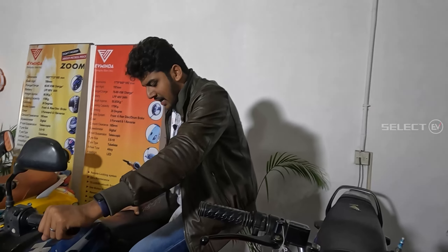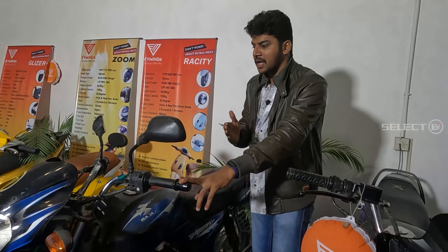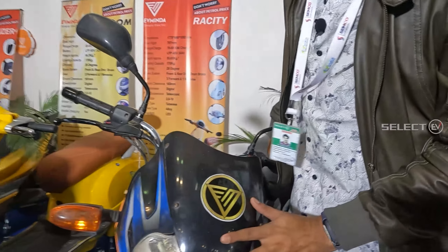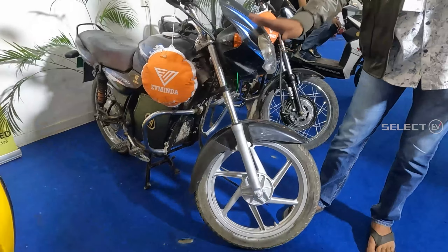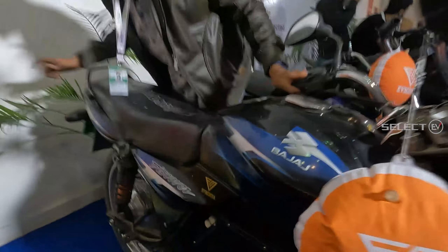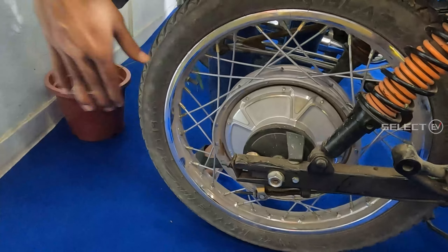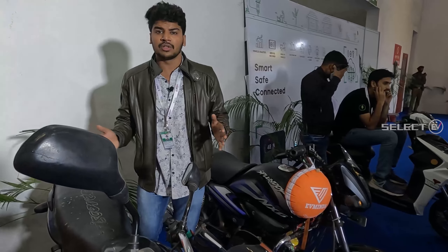We have a petrol vehicle with a gear rod; this is now completely an electric vehicle, so we travel easily. We also have an EV Minda logo here, drum brakes on the front and back tires, and a motor — the motor capacity is 2000 watts.